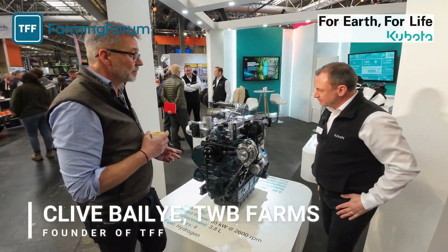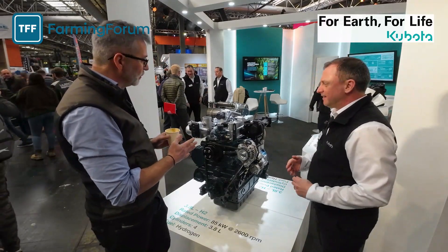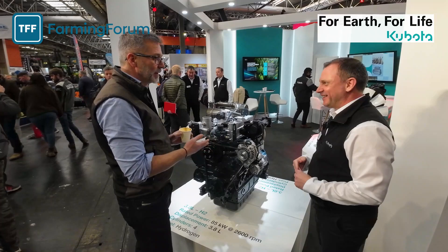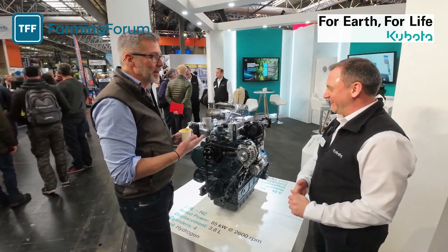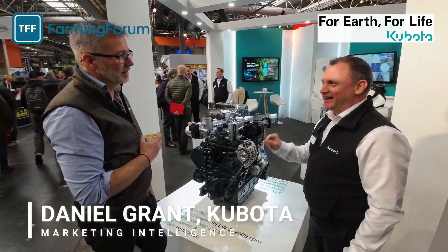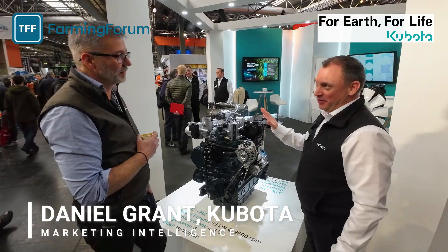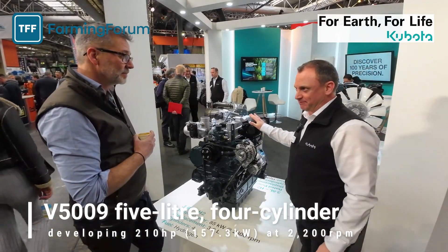So this is hydrogen powered — yes. And is it new from the ground up, designed for hydrogen, or is it just differences in heads and fueling? How complicated is it to take a conventionally fueled engine and make it hydrogen? And that's exactly the type of question we were looking for when we came to Lamma, and the reason why the engine is here.